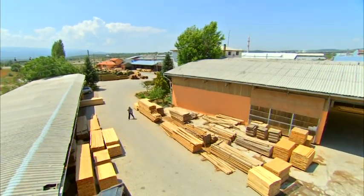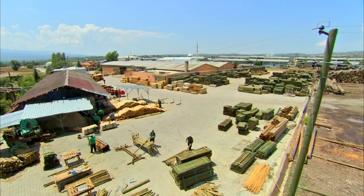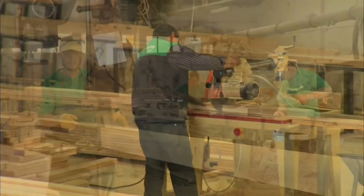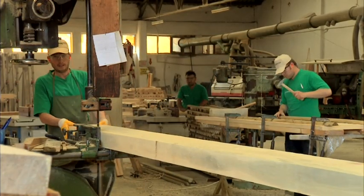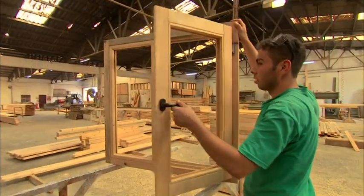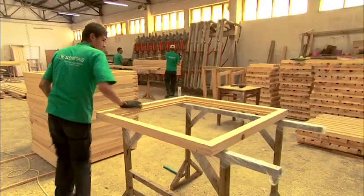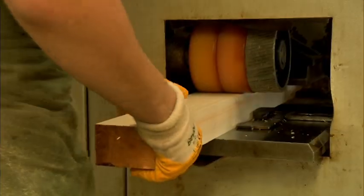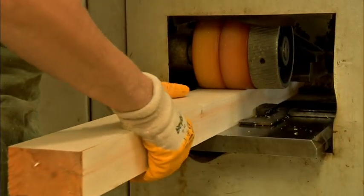After drying, the wood is sent to assume its ultimate form. The wood is measured and mass produced according to specifications. The carpentry workshop, which has a production capacity of 85 window frames per day, adjusts for the desired thickness, width, thread cutting, line cutting and planing processes with minimal margin of error.